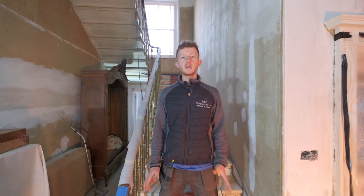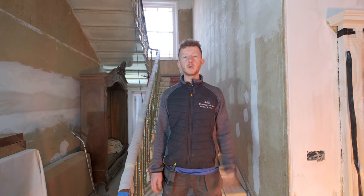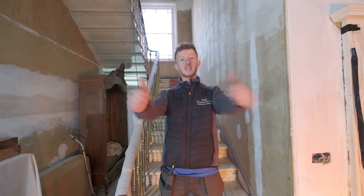So that is it. If you've enjoyed this, as always please like, comment and subscribe. You've been watching me, John, and the guys from Build with A&E. Until next time, stay safe.